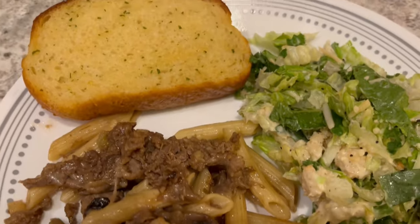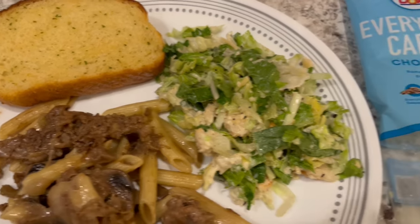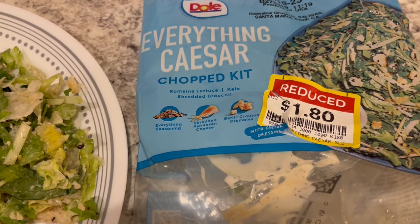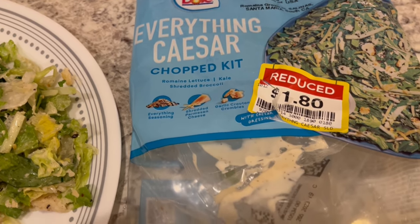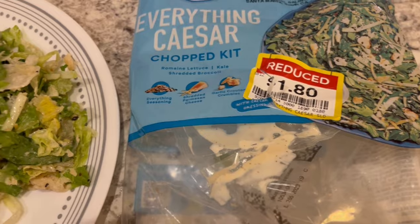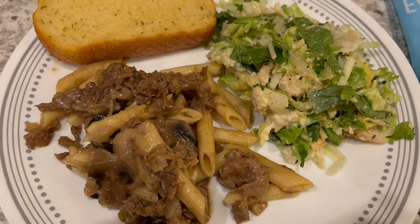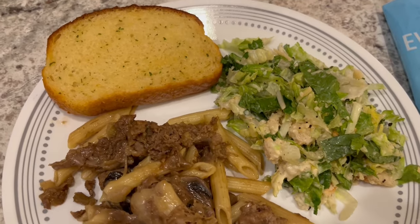Serving some garlic bread on the side. I also decided to try this everything Caesar chopped kit because it was on sale for $1.80. This is what we are having for dinner tonight and we will see y'all next time.